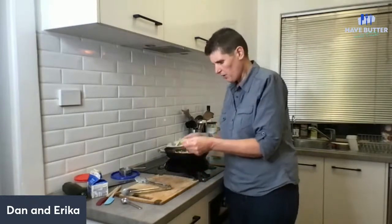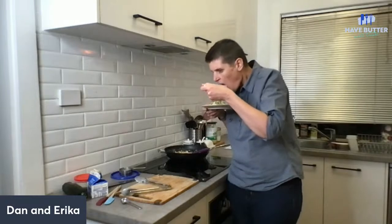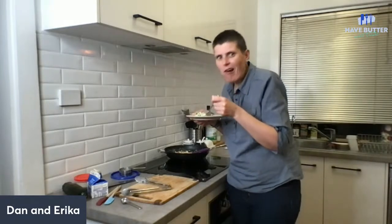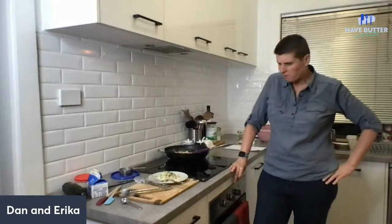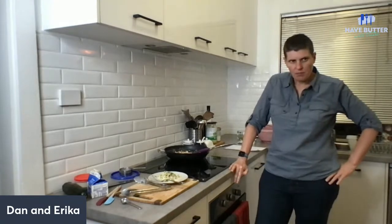We haven't had that for ages and I've already had dinner. I didn't put the parmesan cheese on top - you probably don't need it. You don't want to make it too salty. I'd probably just have some cracked pepper on it and that would be yummy.